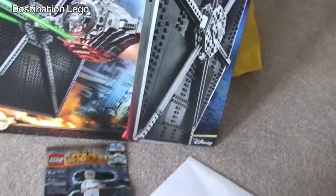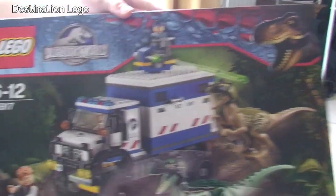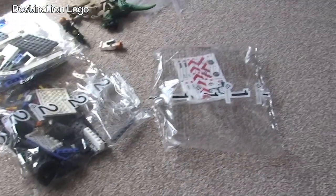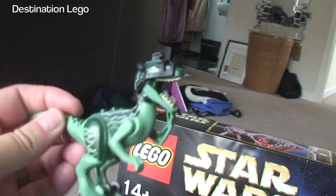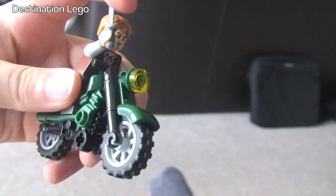Ethan also bought — as you can see, he's wasting no time because he's already building it. He got the Jurassic World set 75917. Not sure what this set is called, but you can see he's already got the bags out and well away building. Where are the dinosaurs Ethan? Show them the dinosaurs you've built. Oh there they are — they do look pretty good.